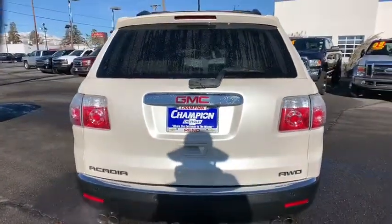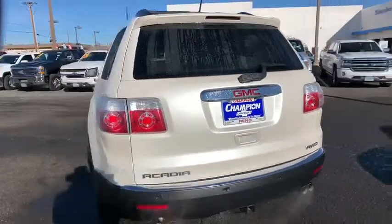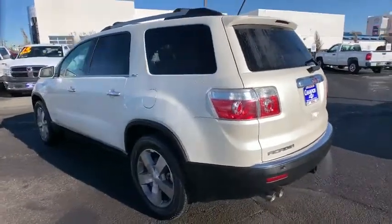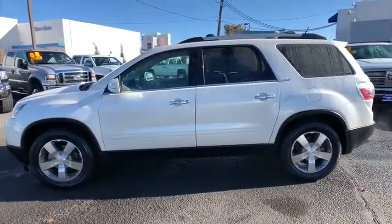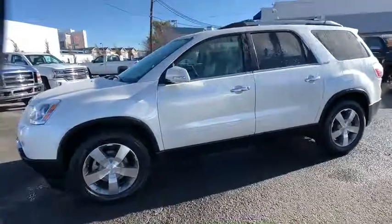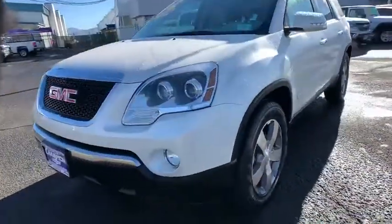This vehicle has less than 75,000 miles. Here are some of this vehicle's great options: power liftgate, remote engine start, stability control, traction control, all-wheel drive, anti-lock braking system, backup camera, keyless entry.